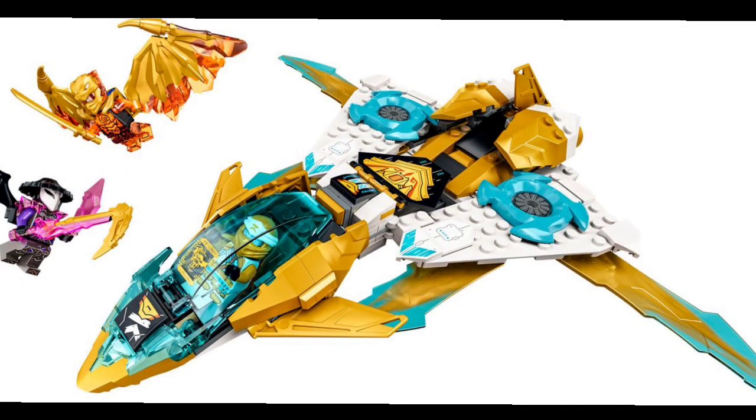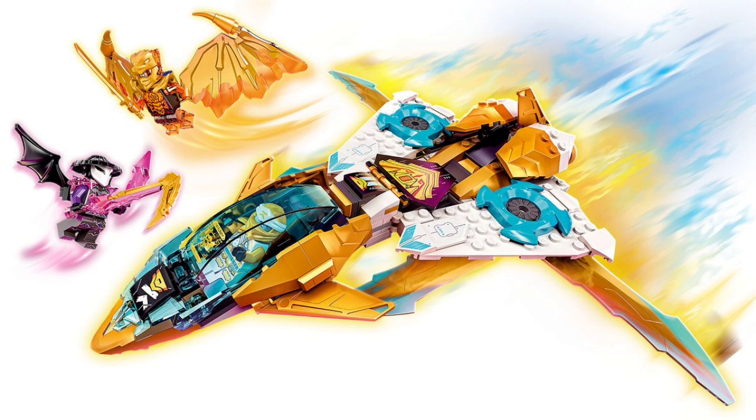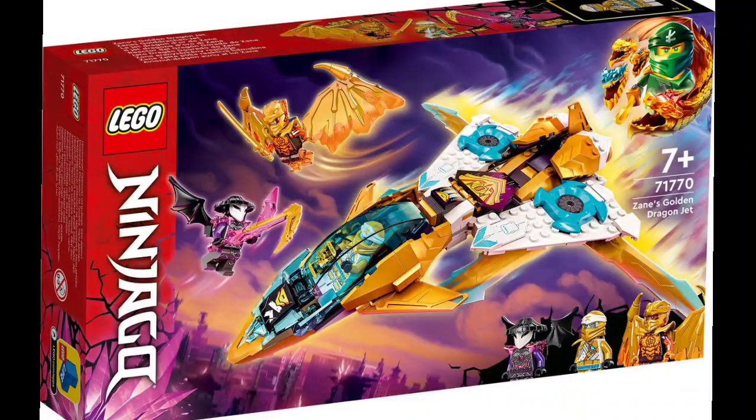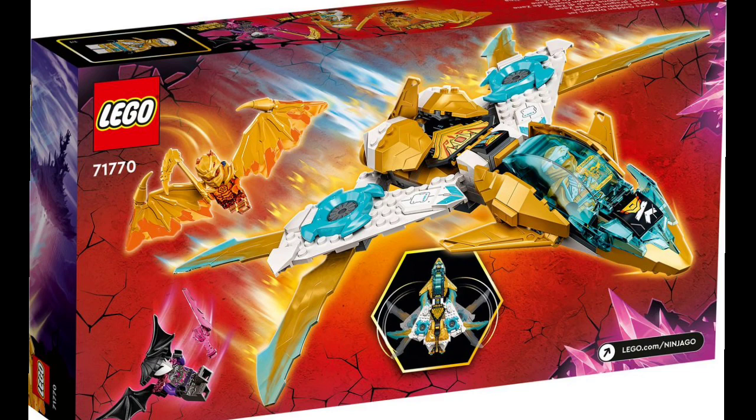The next set is Zane's Golden Dragon Jet. This is the first set to be revealed, but now we have a much higher quality picture so you can see more details. Looking at the stickers or printed pieces, there are some interesting designs — on the window you see kind of Zane in a wing form on the windscreen, probably as controls. You have Cole in his golden dragon form and the Skull Sorcerer. These set images are a lot higher quality and it looks pretty cool.